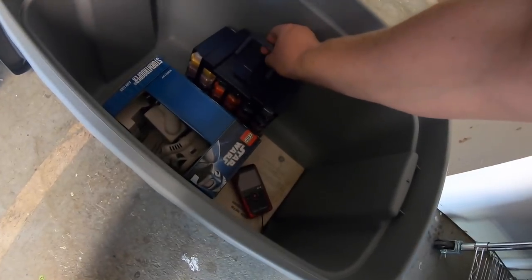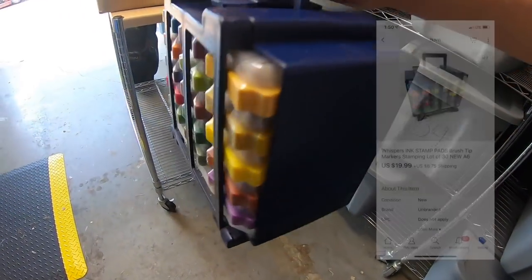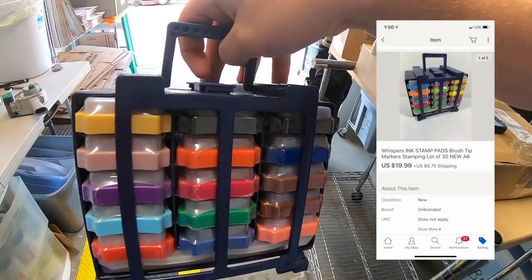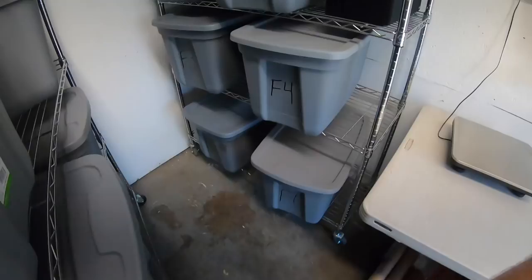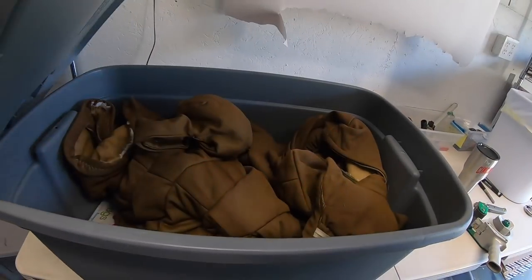I sold those stamp pads — got these at a garage sale for $3. They're all new, sealed in plastic, and they sold for $19.99 plus shipping.